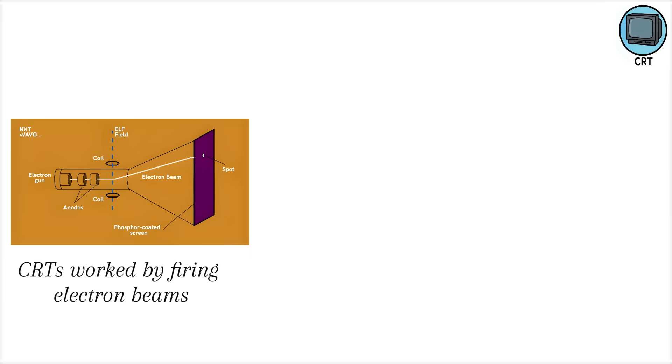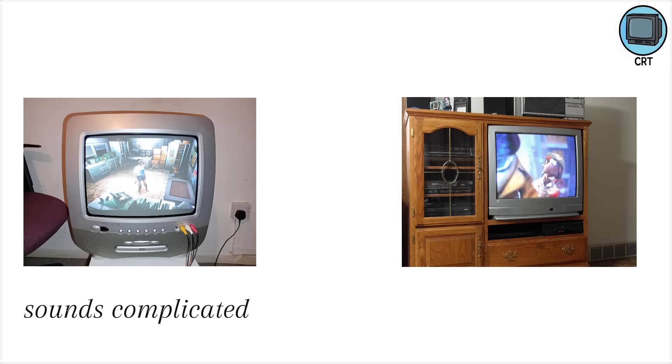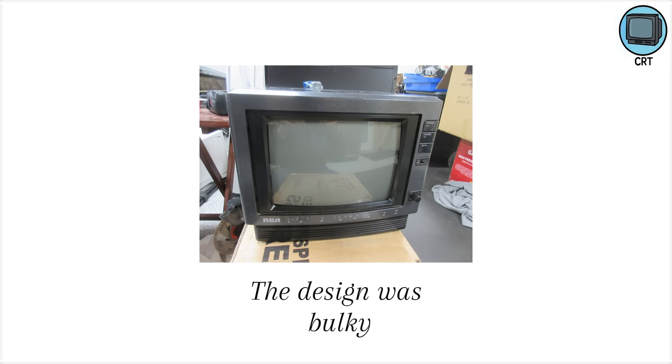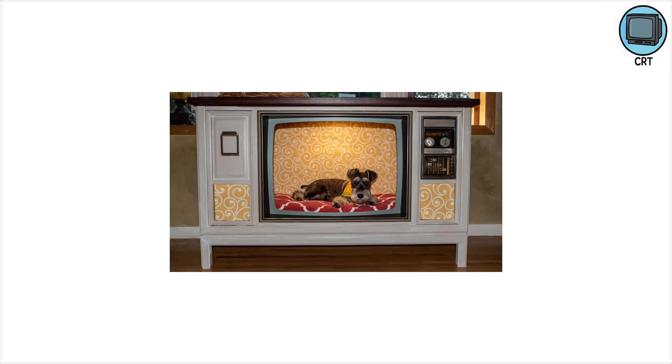CRTs worked by firing electron beams onto phosphorescent glass, lighting up tiny dots that formed images. It sounds complicated, but to most families, it was just the big box in the living room. The design was bulky, so heavy you risked throwing out your back if you moved it. Families treated these TVs like furniture. Some even had decorative cabinets built around them, making the TV the hearth of the house.